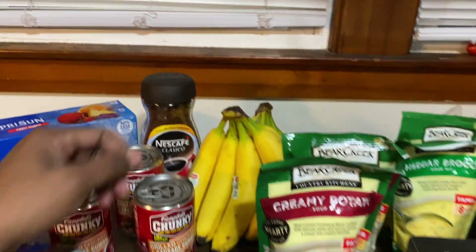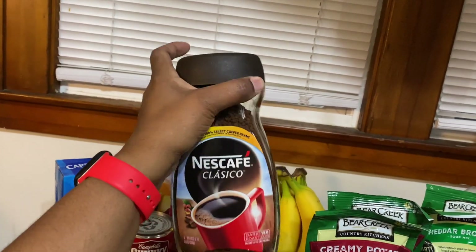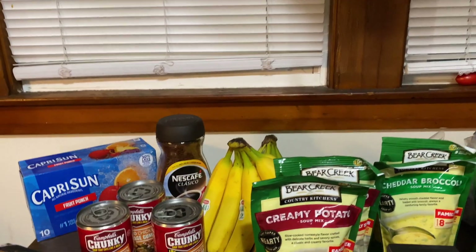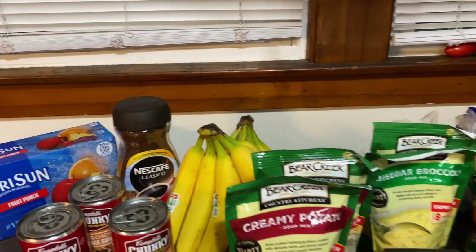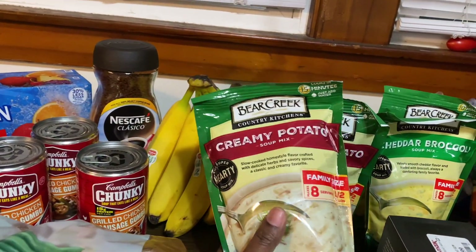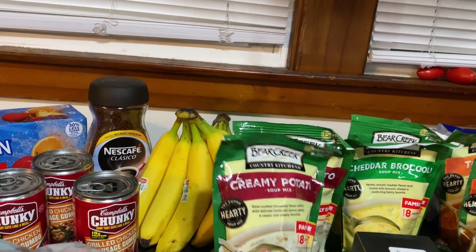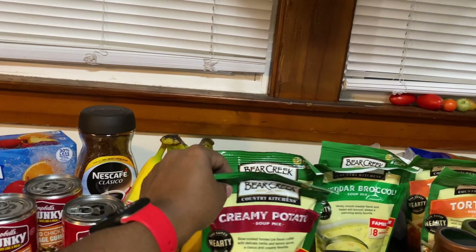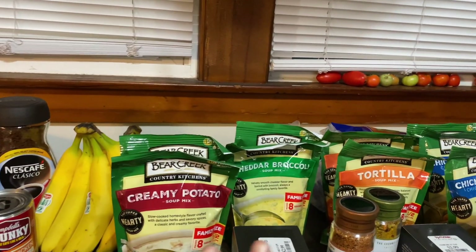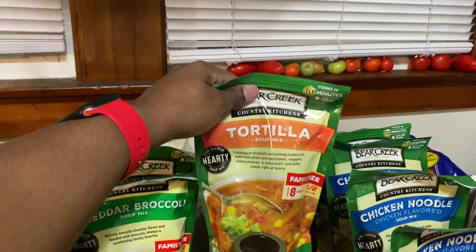A couple of you guys suggested getting instant coffee — I will be getting more. This one comes in a nice glass container. I also grabbed bananas. I grabbed some of the bag soup too — I see everybody with this. This is the creamy potato. I love any kind of soup so I know they won't go to waste. I got two of these and four of those.